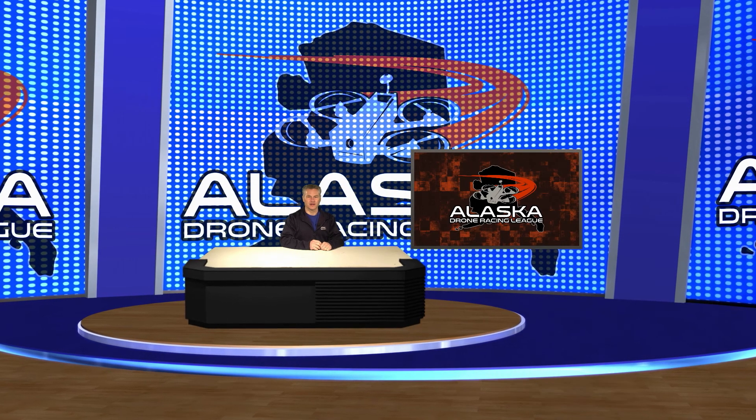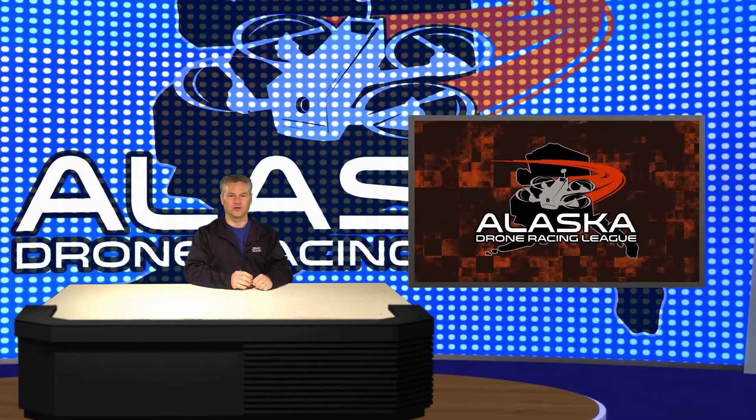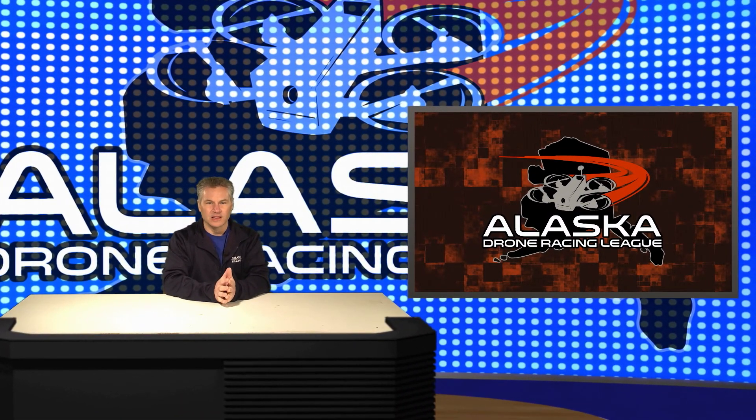Hello again. I'm Jeff Bryant at the Powder Ridge Production Studio on Lazy Mountain. Last Saturday saw another day of track work in preparation for the new season. Russ Mathis was there to report on the progress.